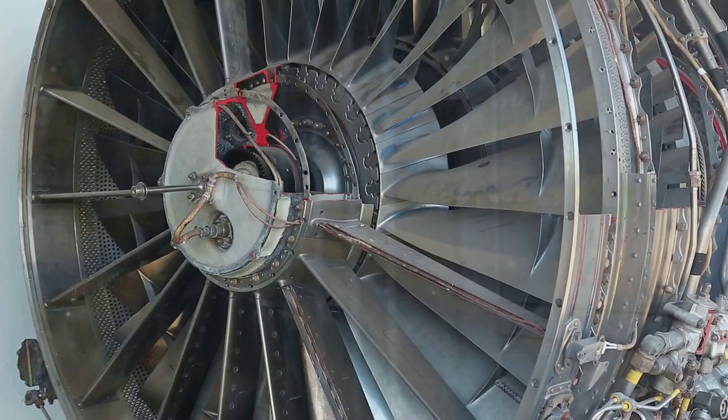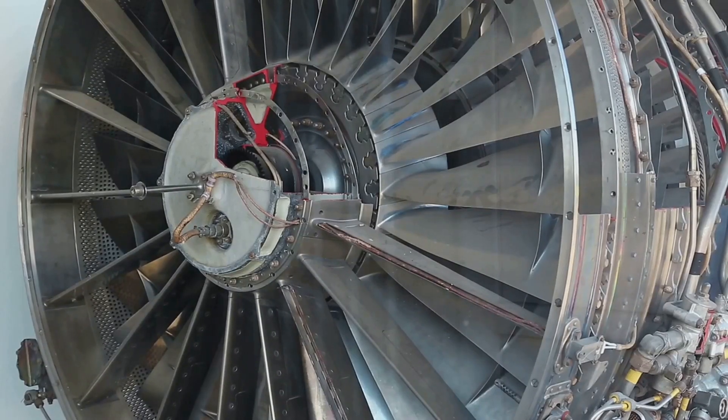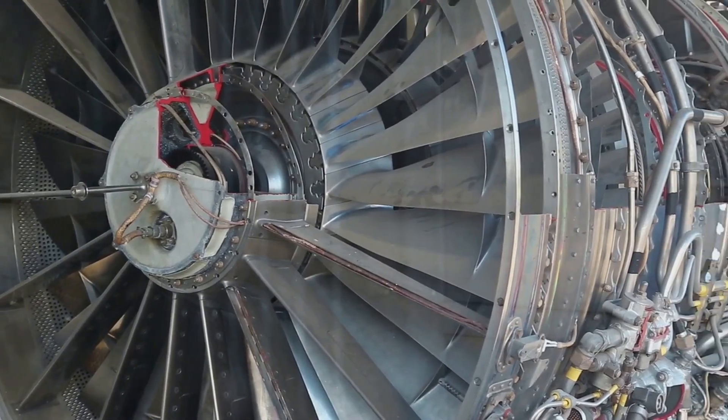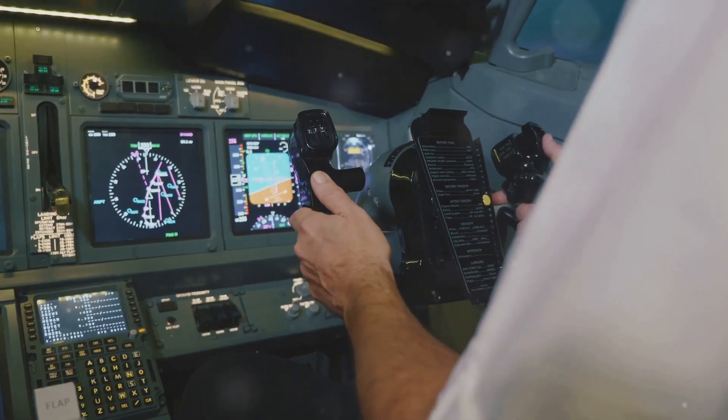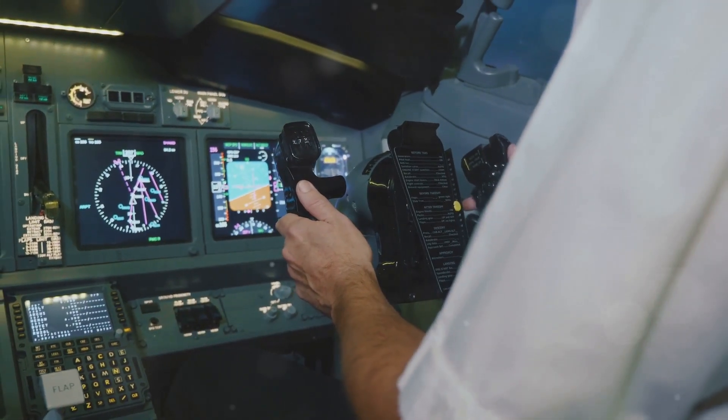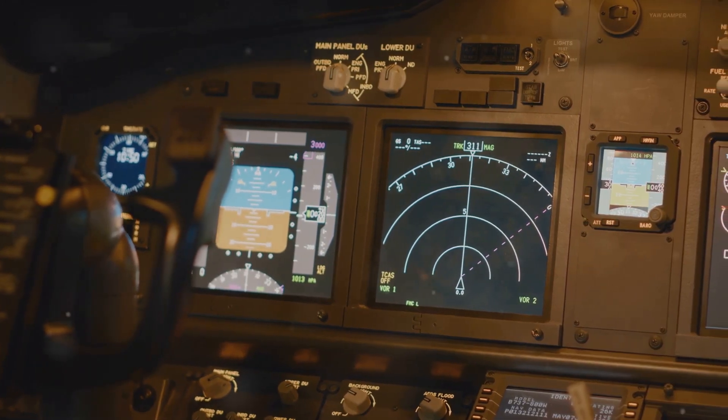It's a continuous cycle of intake, combustion and exhaust, propelling the aircraft to incredible speeds. But generating thrust is only half the story. An airplane also needs to be steered and controlled in the air. This is where control surfaces come into play.